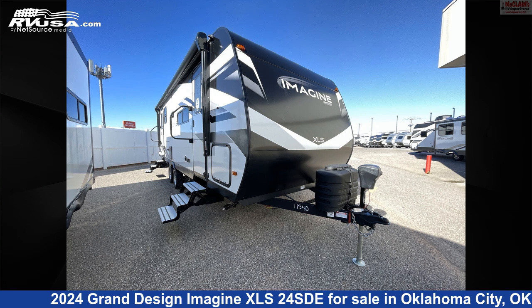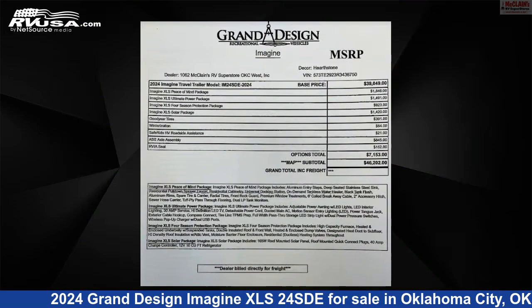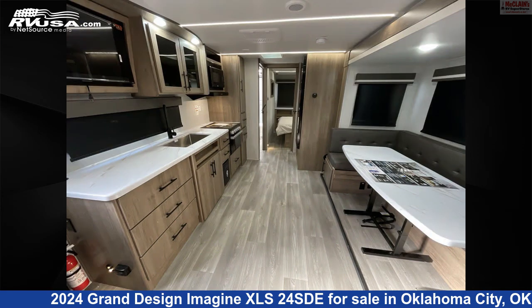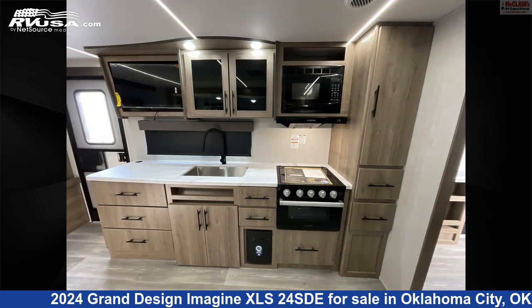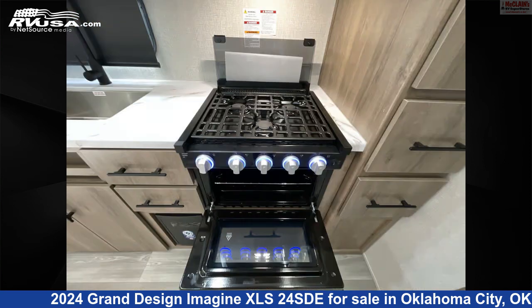This 2024 Grand Design Imagine XLS24 SDE is a travel trailer RV. It is located in Oklahoma City, Oklahoma, 73127 and is offered for sale by McLean's RV Oklahoma City. Click the link in the video description to visit RVUSA.com and see more photos as well as the current price.